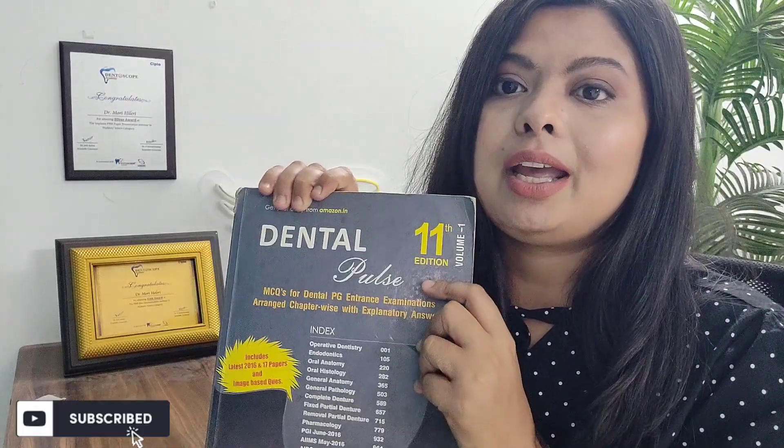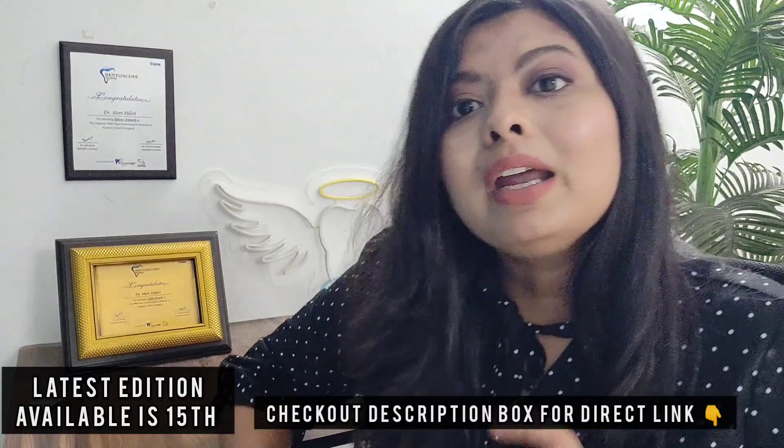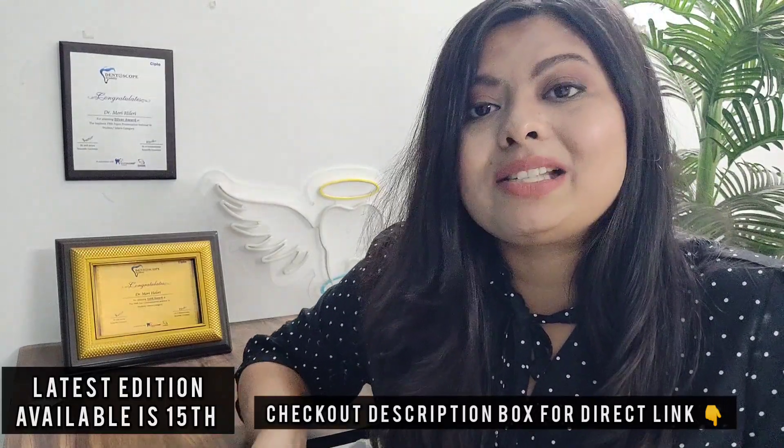As you can see here, what I have is the 11th edition. I'm recording this video on 18th March 2022, so currently the latest edition of Dental Pulse is the 15th edition. The difference between editions is that they have added the previous NEET and AIIMS — or INICET — exam papers into the books as well.